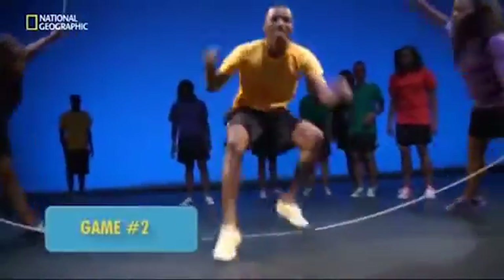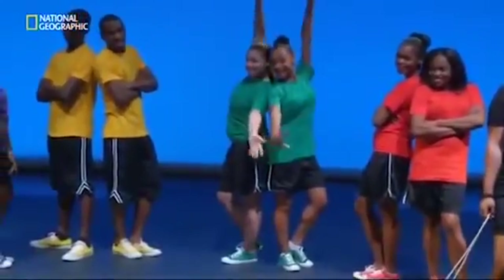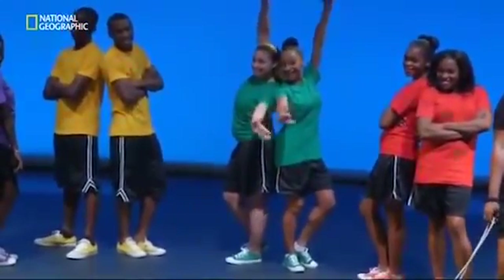What does jumping rope have to do with the brain? Double Dutch requires off-the-chart spatial awareness. Today these kids are going to help us test yours. For this game, all you have to do is keep track of the number of times that either of the girls in green jumps. You'll count each time one of them lands a jump, like this.